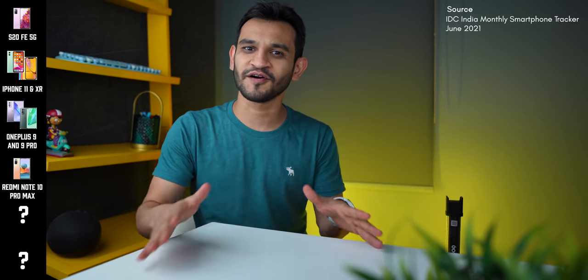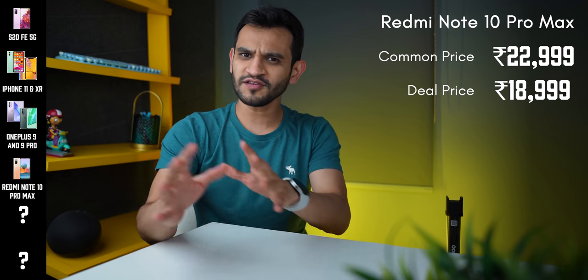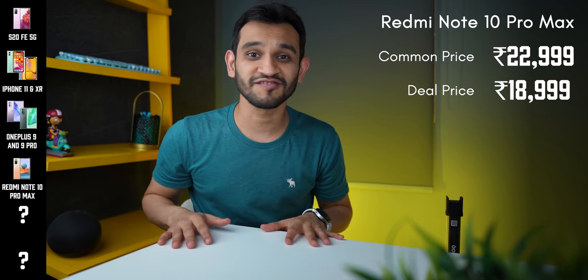Now let's talk about the Redmi Note 10 Pro Max, India's best-selling smartphone with a 108MP camera. It's got a couple of flagship-level features baked right in: the highest available camera resolution of 108MP, best-in-class 120Hz Super AMOLED display, great performance with 6GB of RAM and a Snapdragon 732G processor. All of this you can get for just ₹18,999 during the Amazon Great Indian Festival, down from its regular price of about ₹23,000.